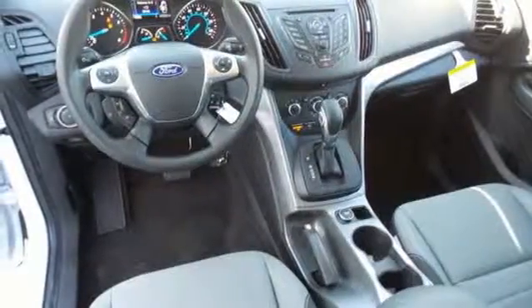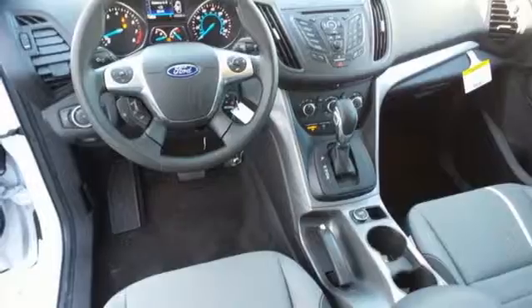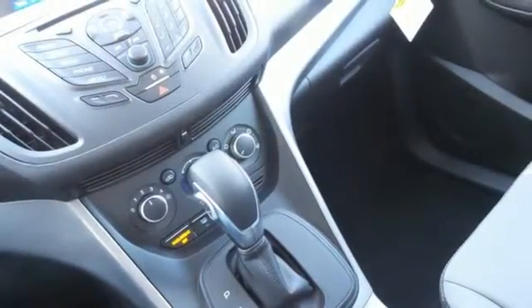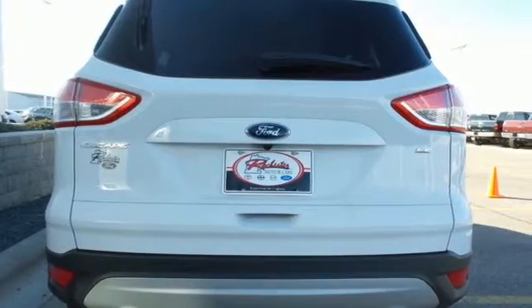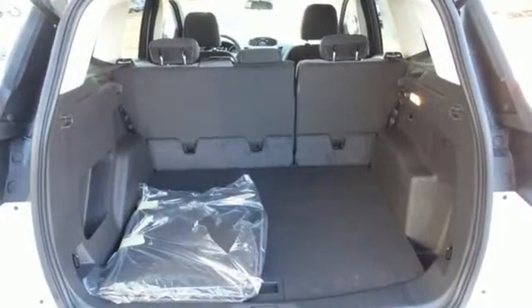This family-hauling crossover SUV has a spacious and versatile interior that's capable of comfortably fitting all of your passengers and cargo. And it comes conveniently equipped with SYNC, keyless entry, and a rear-view camera.